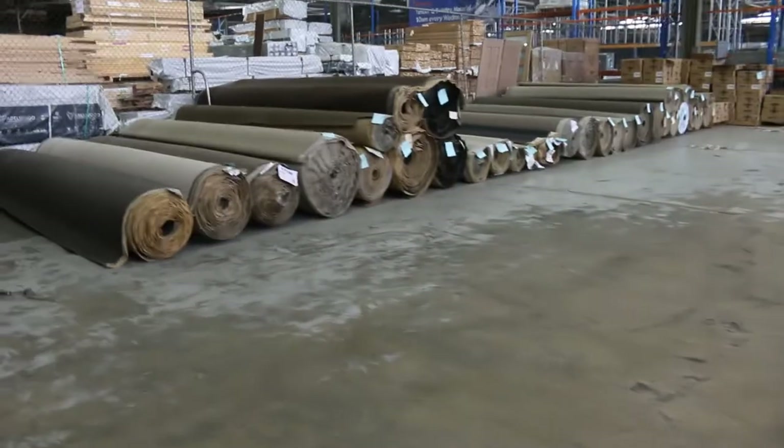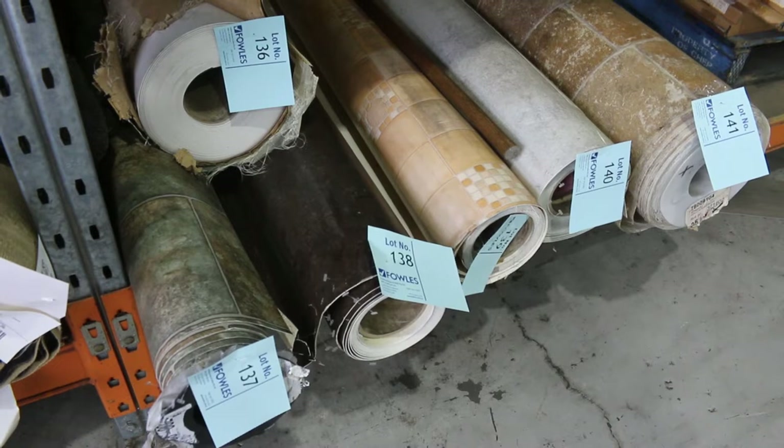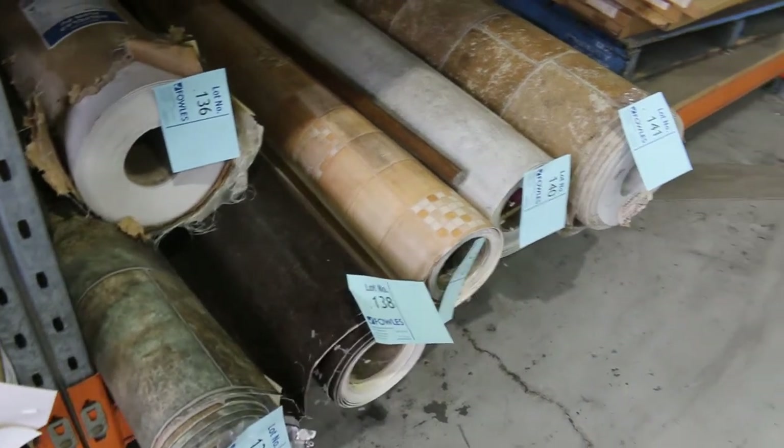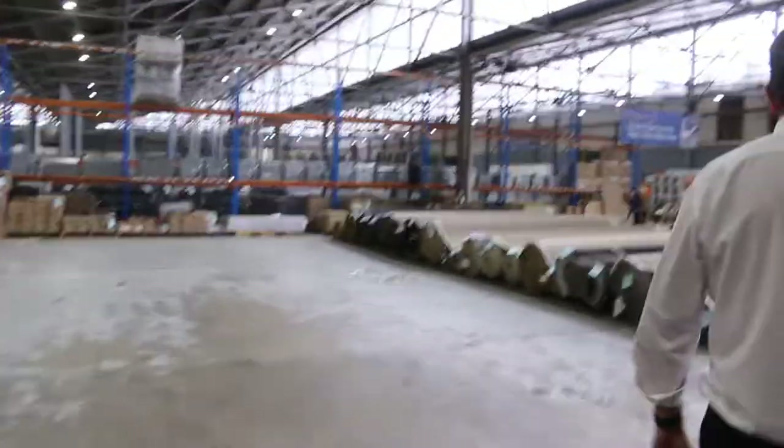We've got some vinyl also — just a few rolls left there, it's just about gone. Those are the last remaining rolls we've been told to clear out. It's 4 metres wide at $10 a linear metre — would you believe. Absolute bargain — normally retails around about $100. So great buying on the 4-metre wide vinyl.